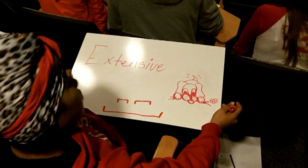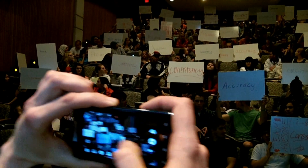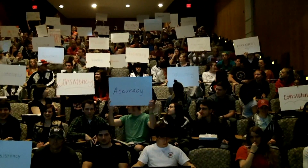Once the time is up for the task, the timekeeper alerts the facilitator, who brings the group's focus back to the front of the room. Once focus is re-obtained, the presenter is asked to hold up the board so that I can record it with a photograph, which will be used later to provide students with reflection on the answers they provided as a class.